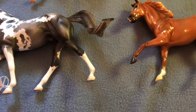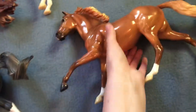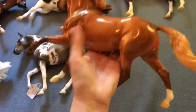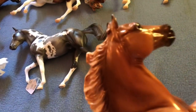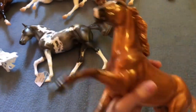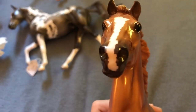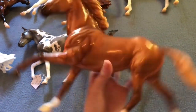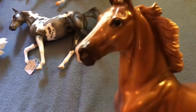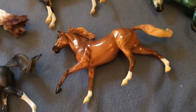I didn't get too much at the horse park — I think only two items. One of them was Bailey. I've always been kind of interested in getting Bailey but he was never at the top of my list. I found him there for a decent price in perfect condition, so I decided to pick him up. He did come with a COA but I can't find it at the moment. I'm really happy with him — it's been a while since I've gotten a model in the flaxen.